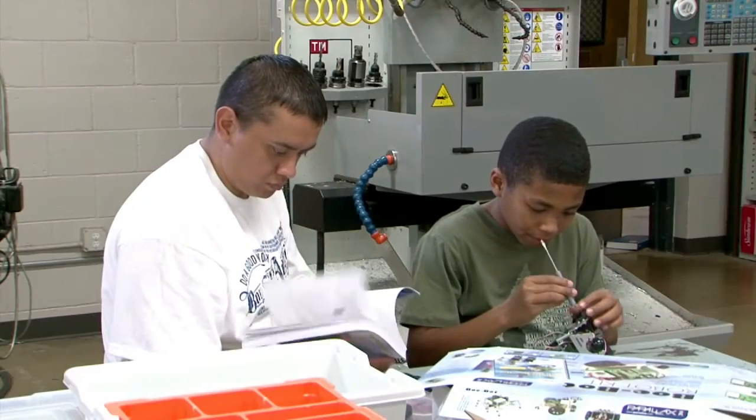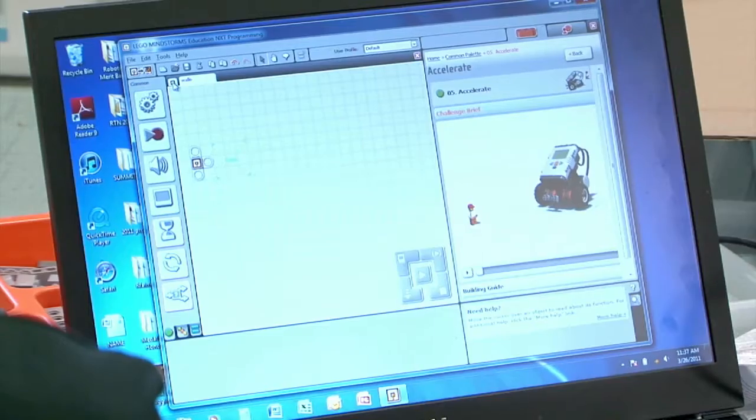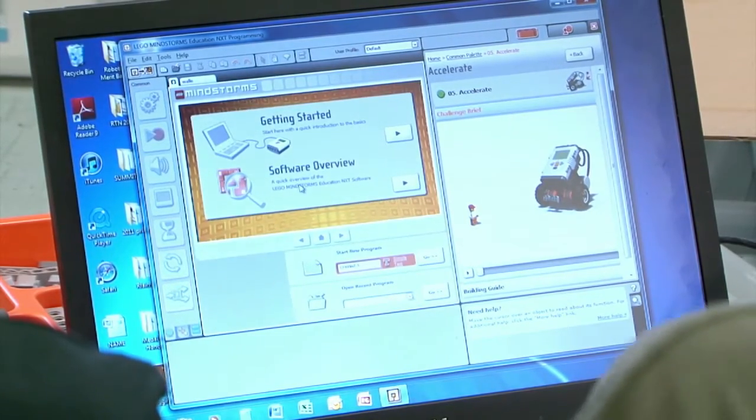There's no better time in our nation's history than now to be a student in a science, technology, engineering, or mathematics — or STEM — field.